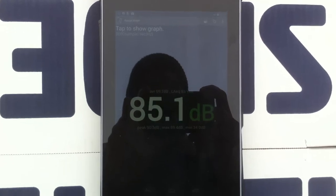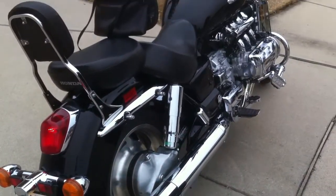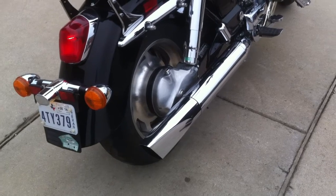At 2,000 RPMs it reads 89 dB. Go ahead and put it down.